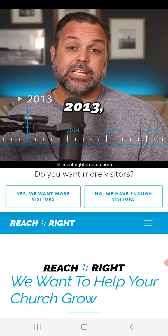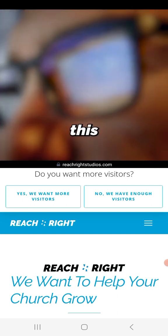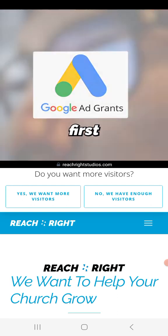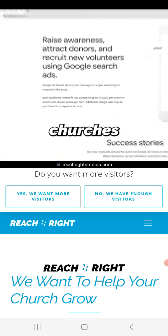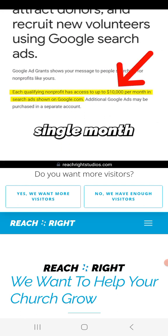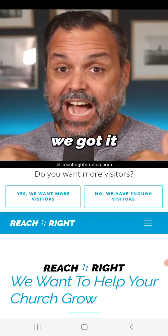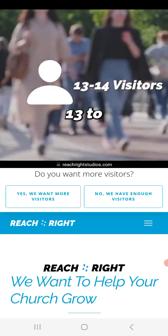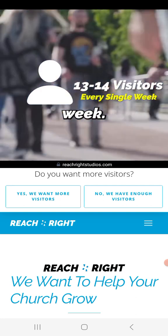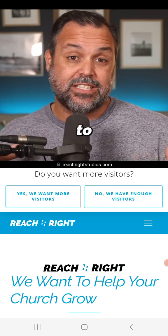Back in 2013 the founder was pastoring a very small church and they saw almost no visitors ever. Then he heard about this Google grant — it sounded too good to be true. Google gives a grant to churches worth ten thousand dollars every single month that you can use for free ads on their platform. He applied, got it, and went from almost no visitors to averaging 13 to 14 visitors every single week.